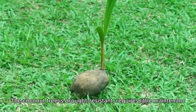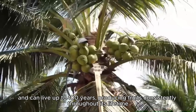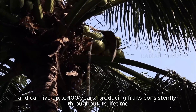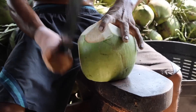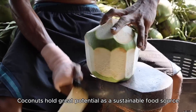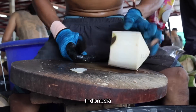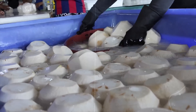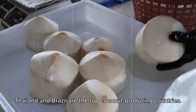The coconut tree is drought resistant, requires little maintenance, and can live up to 100 years, producing fruits consistently throughout its lifetime. Coconuts hold great potential as a sustainable food source. Indonesia, Philippines, Sri Lanka, India, Vietnam, Thailand, and Brazil are the top coconut producing countries.